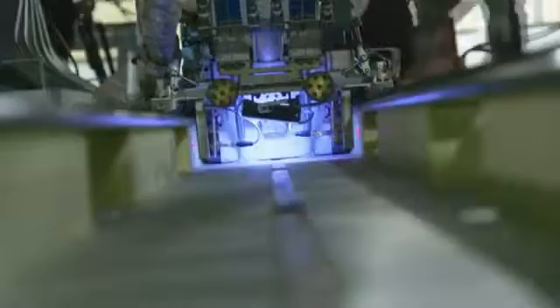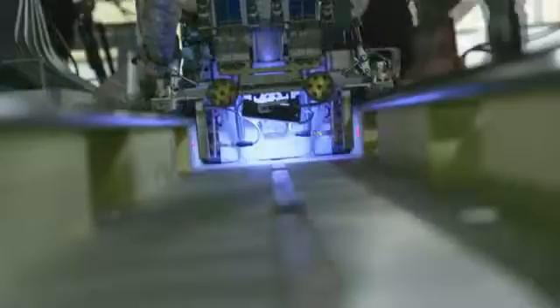Deep down in the bowels of the two tankers being built in the yard, other robots are slaving away. These mechanoid welders are faster and more accurate than their human counterparts, which is important because one flawed seam could have catastrophic consequences.